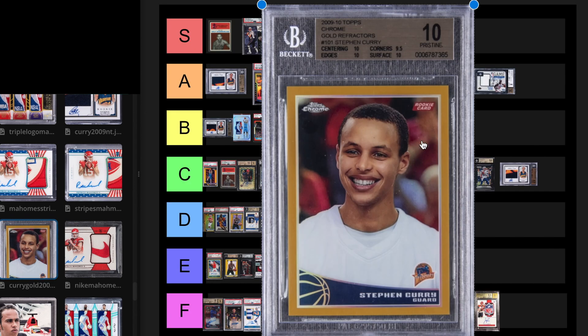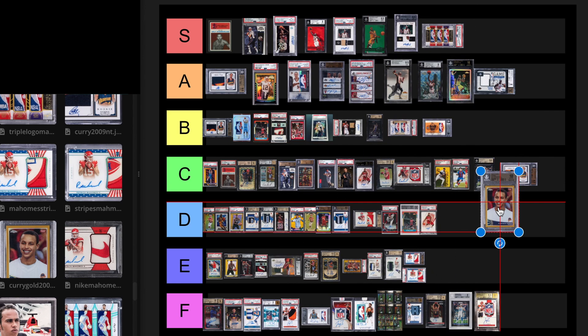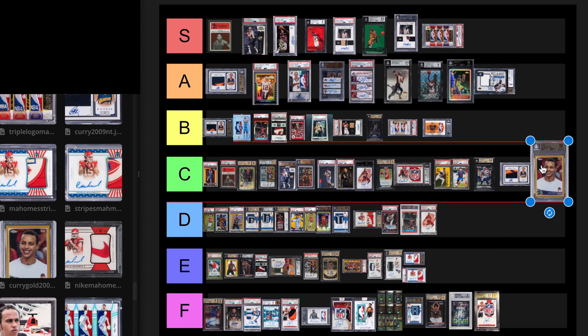Next is the Curry 2009 Topps Chrome BGS 10. This is going to be a very collectible card — I like it a lot. The picture isn't great, but the last sale was a BGS 9.5 for $125,000 in October 2023. The last BGS 10 sold for $480,000 on January 31st, 2021. I don't think it would sell for that now. I'm going to put this at a B tier level card. He's the greatest shooter of all time.